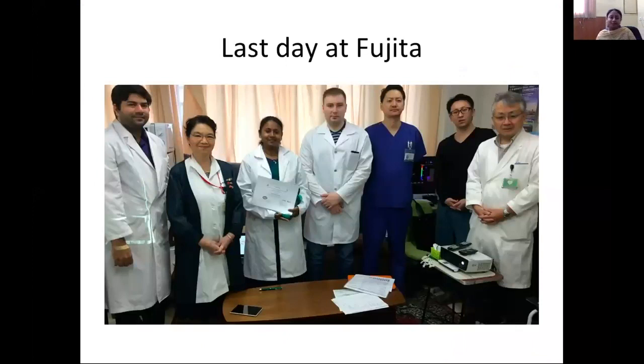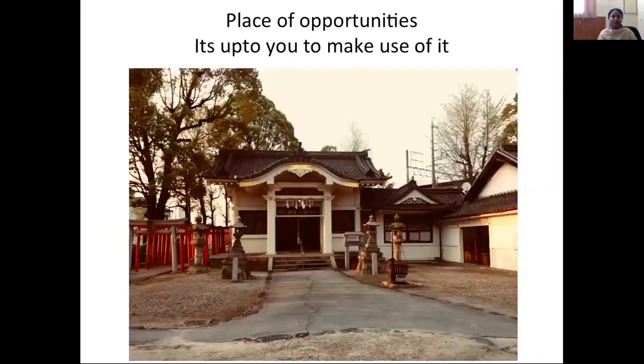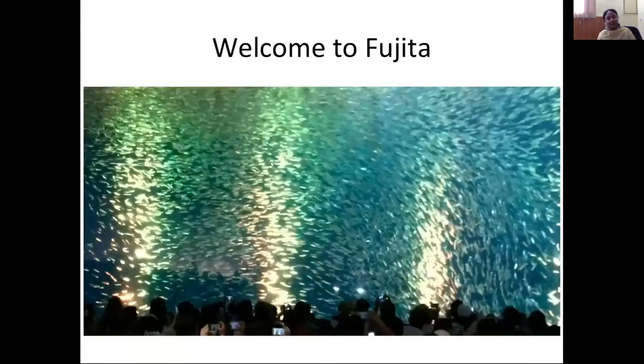This is my last day at Fujita. At the end of the fellowship, you will receive a valuable certificate from Professor Yoko Keto and can obtain a recommendation letter. This is Dr. Yamada the assistant professor, Dr. Miyatani the resident, and Professor Kawasi — I thank all of them for their support. This is the farewell party with Toshika Nose, who will help you a lot during your fellowship. Fujita is a place filled with lots of opportunities — it's up to you to make use of them. Welcome to Fujita.